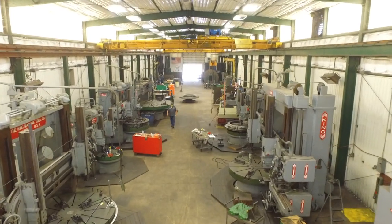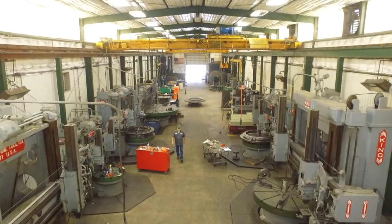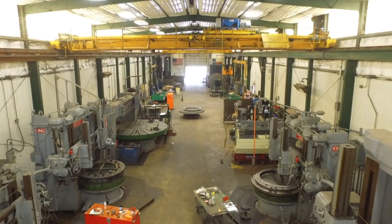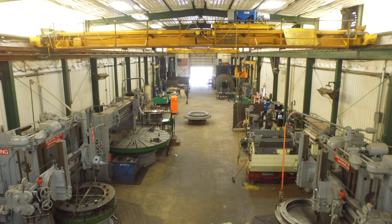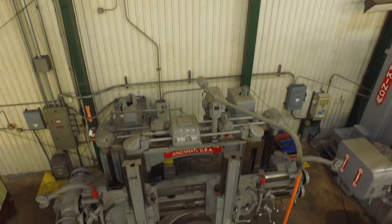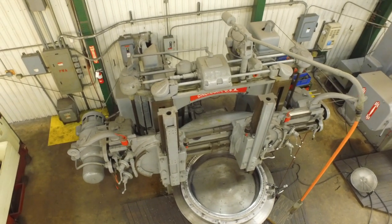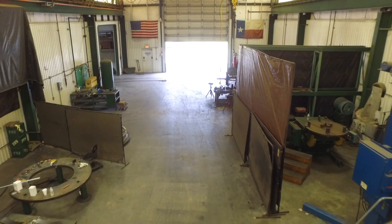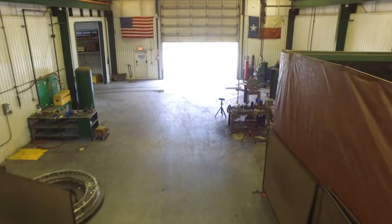Our machine shop contains tools that allow us to machine and manufacture parts ranging from small fasteners to components that are 120 inches, or 10 feet, in diameter. This wide range of capabilities allows us to accept and perform machine work that others may have to decline. Our in-house equipment repair and maintenance shop is also located in this building.